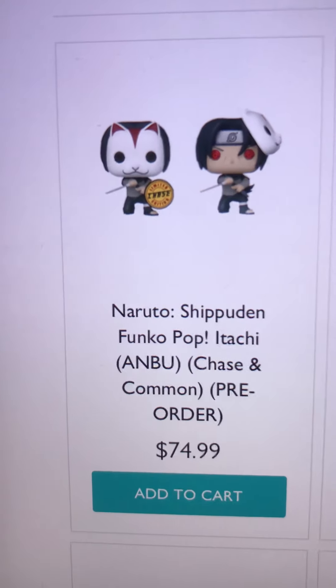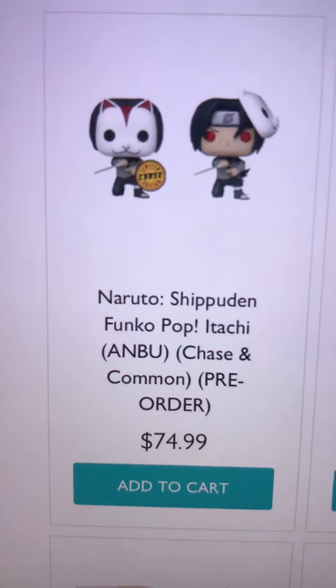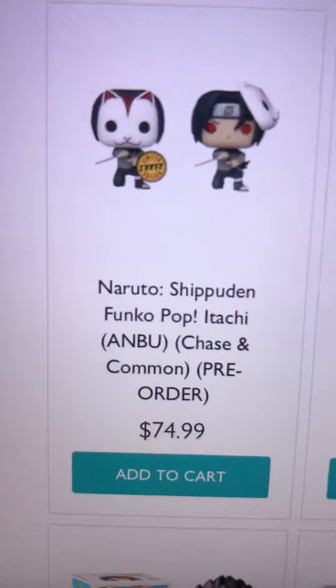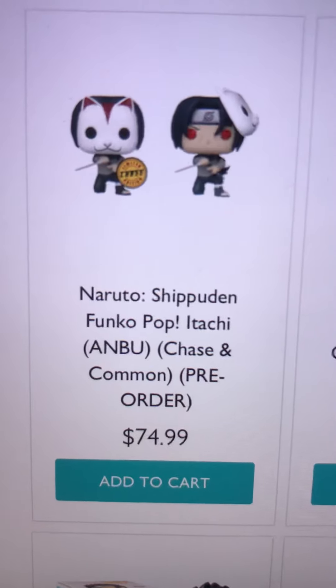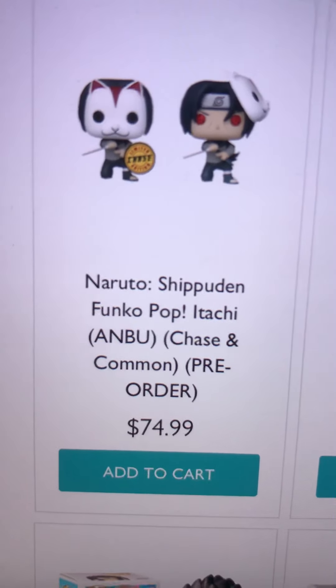So in the last video where I talked about how I missed out on the Itachi Anbu pop for pre-order on Chalice, I just want to say I'm really sorry about that video because the audio was really bad. I was trying to be quiet but I didn't realize I was that quiet.